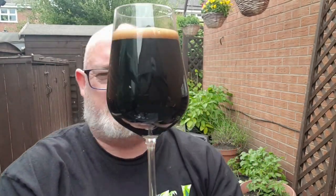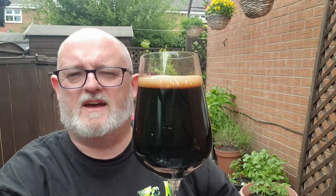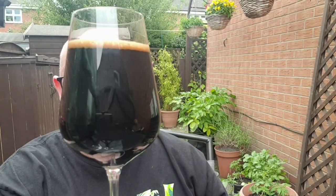Okay, so beer in the glass — what have we got? We've got a quarter of a finger, a dusting of tan head. The beer itself is jet black. Can't see anything through that at all. Looks delish.